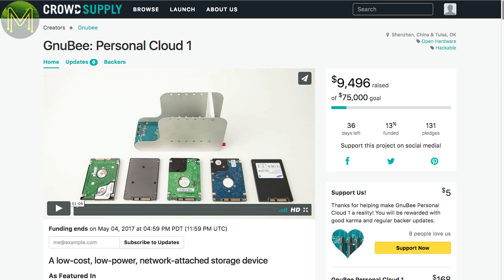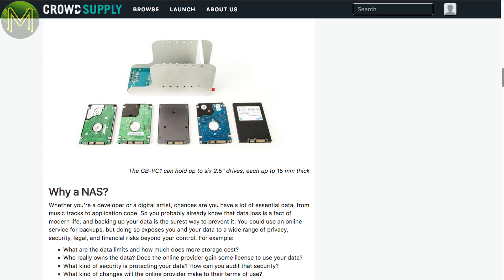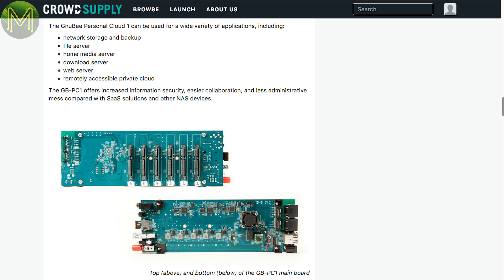There are a couple of things on Crowd Supply. The Nubi went live last week — a small NAS box based on the MediaTek MT7621A overclocked to 1.2 GHz, with 512 MB DDR3, SD slot, two 1 GB Ethernet ports, USB 3.0 and USB 2.0, and 6 SATA ports. The MediaTek runs any of the Linux distros, with Debian, OpenMediaVault, Lede and Libre CMC being listed. It's a pretty nice unit, but seems to not be attracting much interest. Shame.